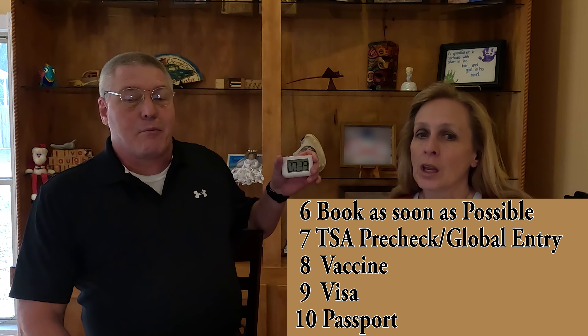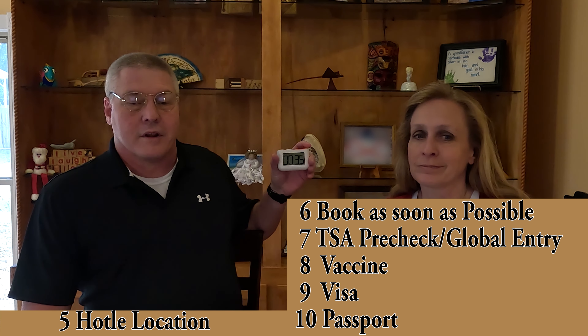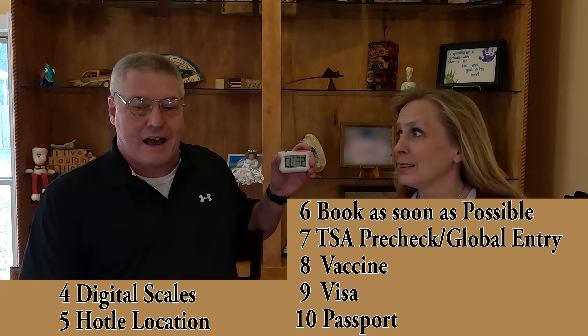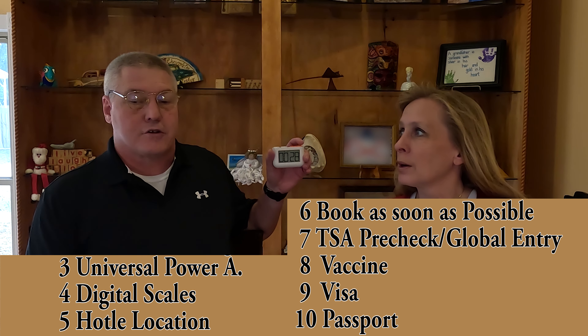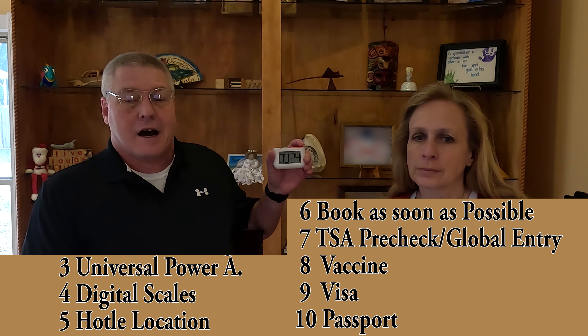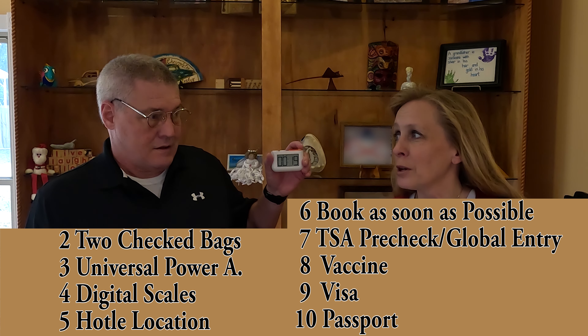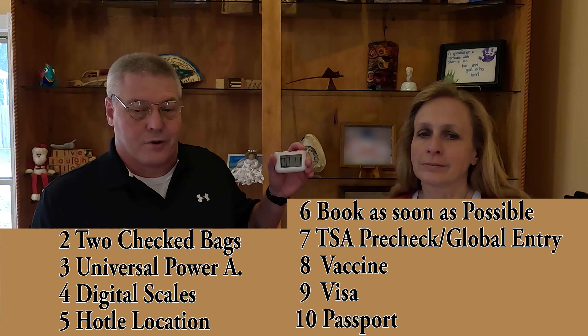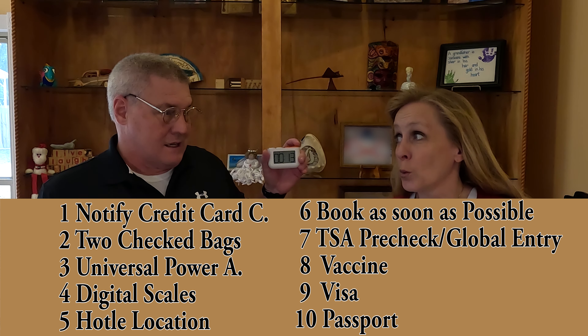For international travel, book as soon as possible. Hotel location is very important — location, location, location. Digital scales are a must — you need to weigh that bag. A universal power adapter is absolutely essential. Checked baggage internationally is typically two bags — check with your airline, and you're going to pay for them.